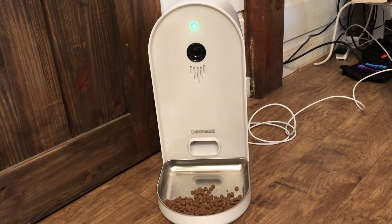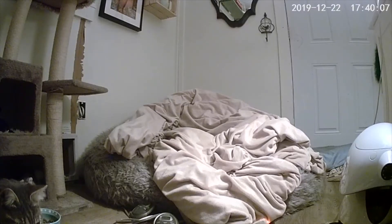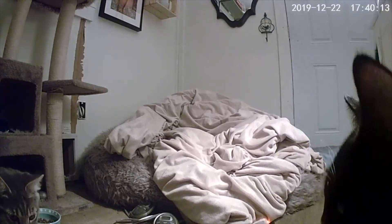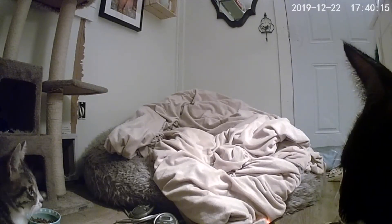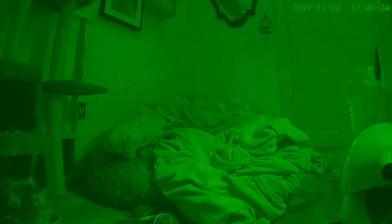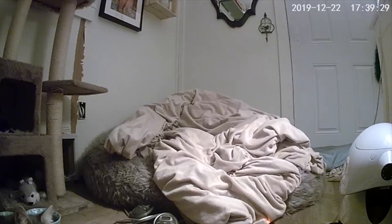Here Simba, come and eat! I didn't record a whole lot of video with this device, but as you can see it does record very clear video. The camera will not point down, so what you will see is your cat passing by or approaching the feeder, but you can't really watch them eat.